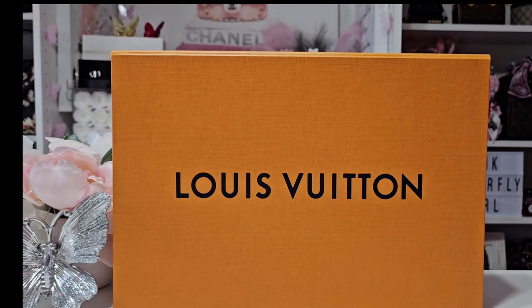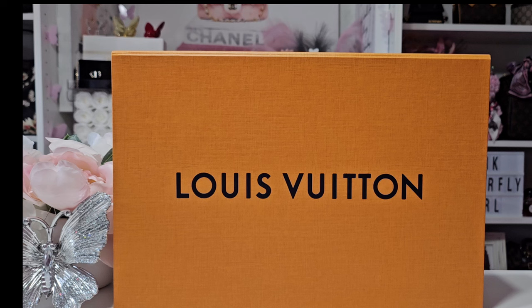Hello my beautiful butterflies and welcome back to my channel. I hope you guys are all doing well. Today is day 10 and the last of these unboxings — I know, I know, you're finally getting rid of me.